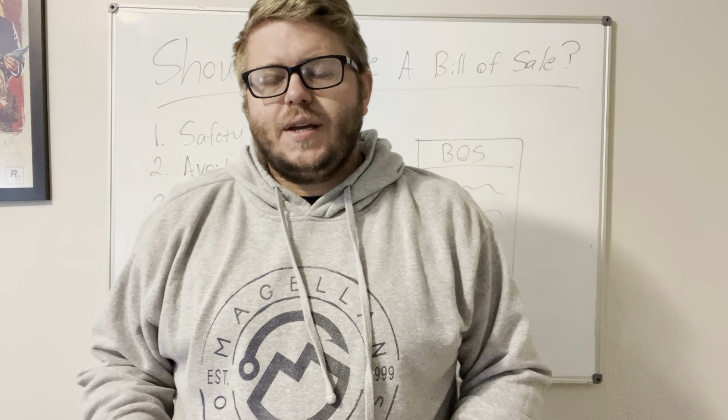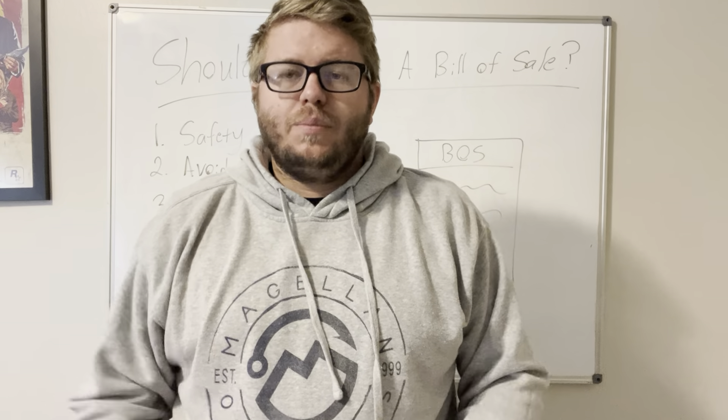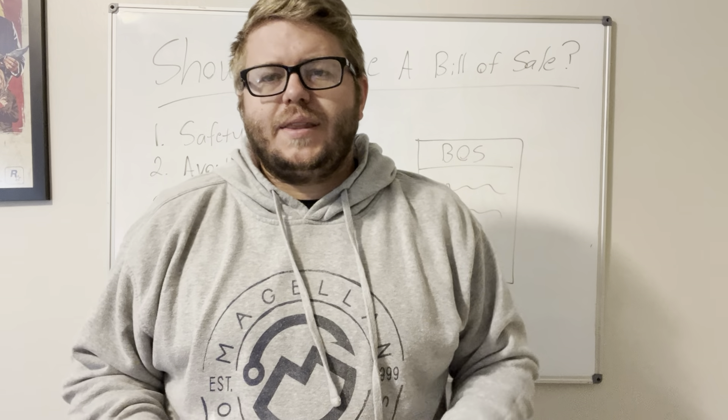A lot of people are always asking in groups and forums, and even to me directly — Chris, do I need a bill of sale? So there are certain things I recommend a bill of sale for, and then certain things that you don't need to.